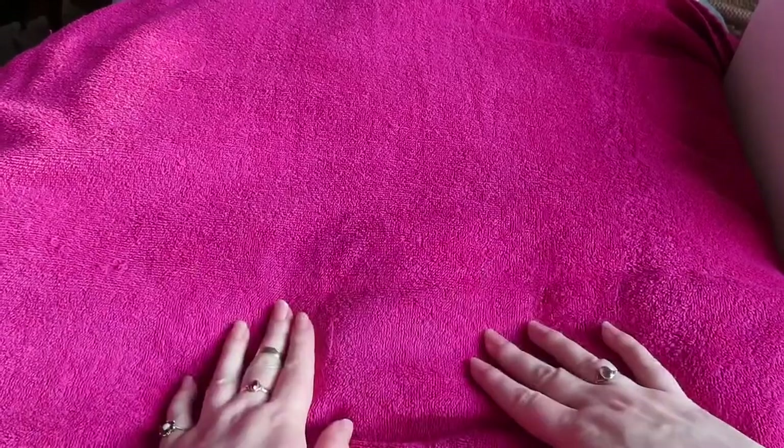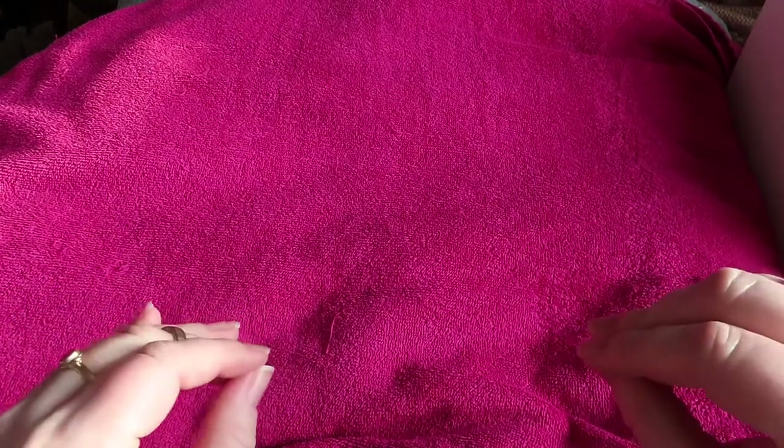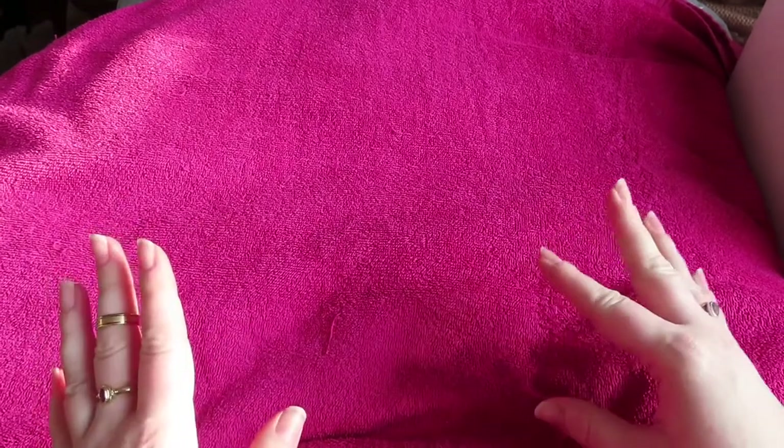Hi guys, welcome back to The Makeup Hunter. We have a towel on the bed, which means one thing — we are carrying on with my collection series where I go through every category of my makeup collection, how I've got it organized, and we'll have a look at what I've got and do some swatches. Today we are going to be working on my powder blushes and powder bronzers.